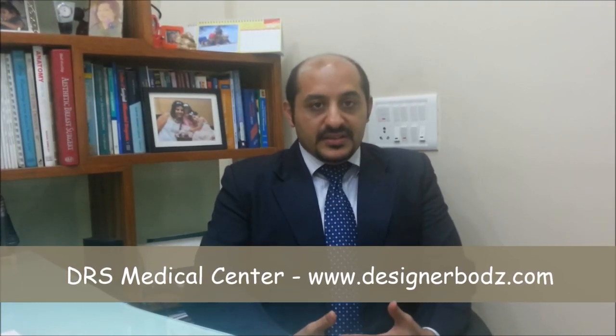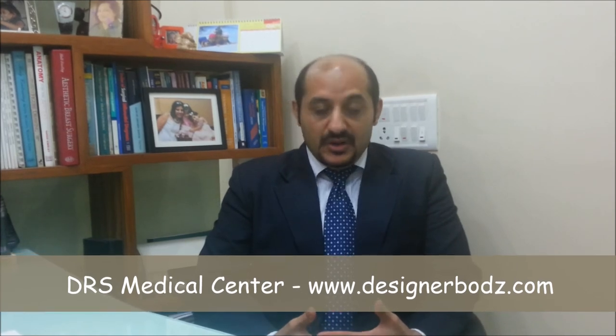At the DRS Medical Centre, I have been doing a lot of these procedures for the last 4-5 years. We have been getting great results and people are happy. Do come in, become a yummy mummy again, and get the body you have been looking for.